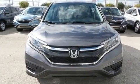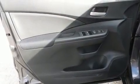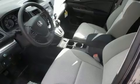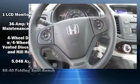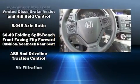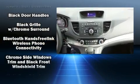rear wipers, and cruise control. Audio features include a CD player with MP3 capability, steering wheel-mounted audio controls, and four well-positioned speakers.